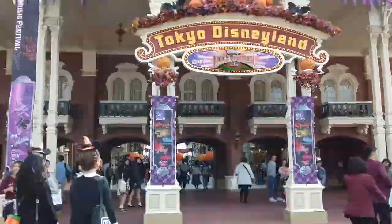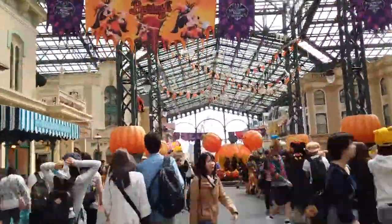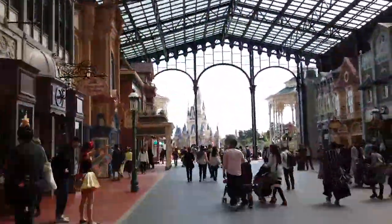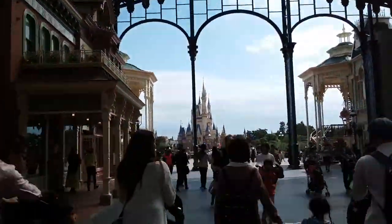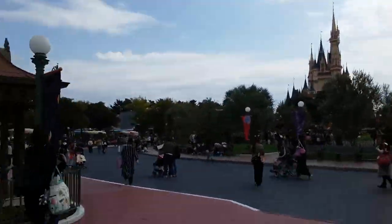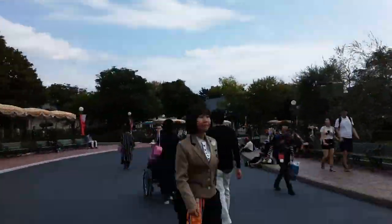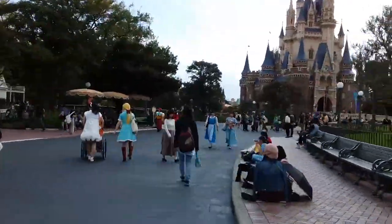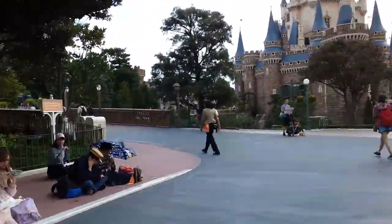Starting in Tokyo Disneyland, to get to Rackety's Raccoon Saloon, start by heading straight into the World Bazaar. Continue straight all the way through until you pop out the other side. Once you're under the open sky again, veer to your left and make your way down the road, which circles back towards the palace. Follow the road around until you come to a large wooden bridge into Westernland. Turn left to cross the bridge, and then take the first right you're able to, passing between Snow White's Wishing Well on your left and the castle on your right.